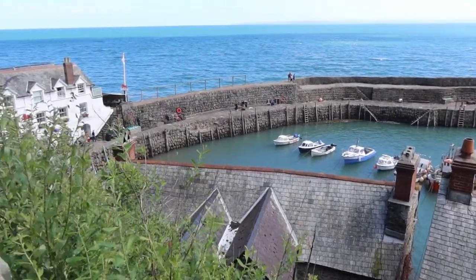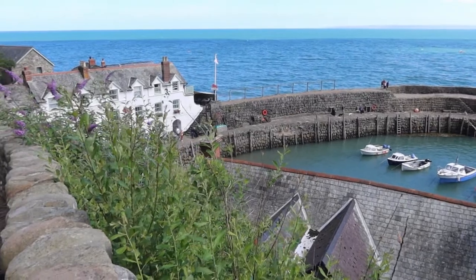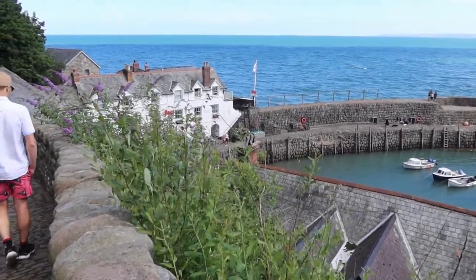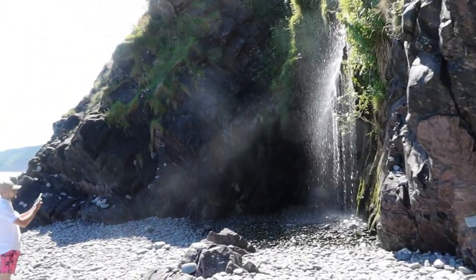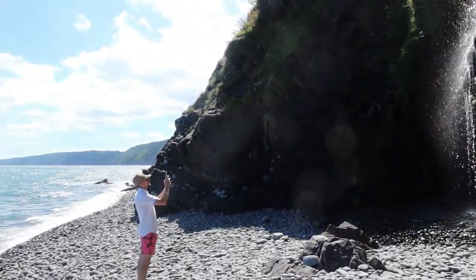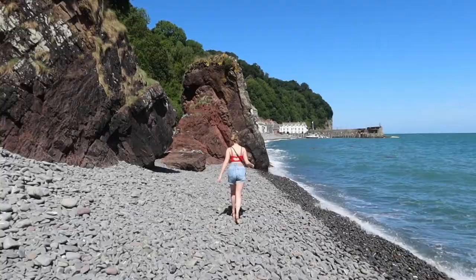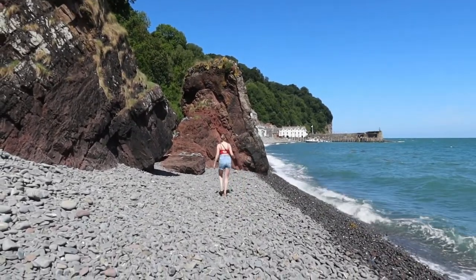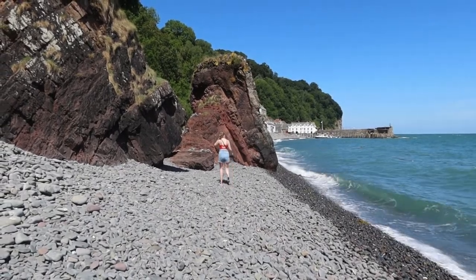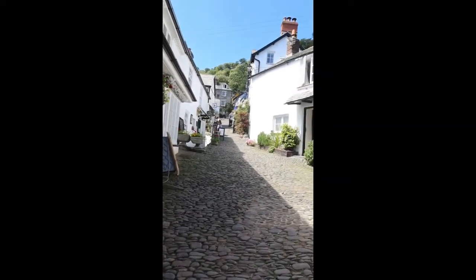There was a gorgeous little harbour at the bottom with a big pub, and then you could walk along to a waterfall. I wore completely the wrong shoes — I put some heels on thinking I'd look cute. It was cobbled streets the whole way and then trying to walk over the stones at the end was interesting, but it was a really lovely day out and it was right on our doorstep.